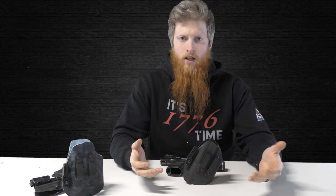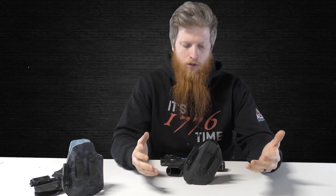So we're going to be talking about Kydex holsters. This is not the place to talk about leather or nylon. It's just not a good modern solution to carrying. Kydex is where it's at.